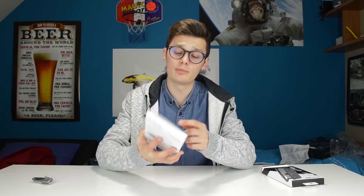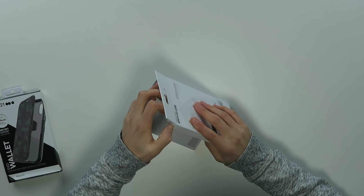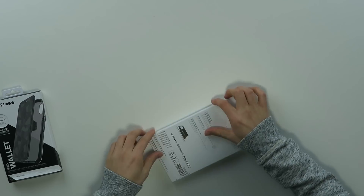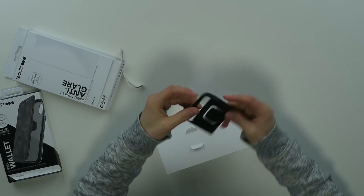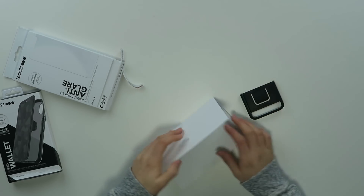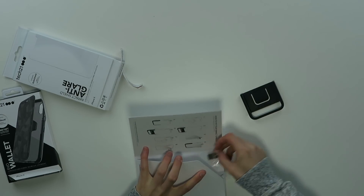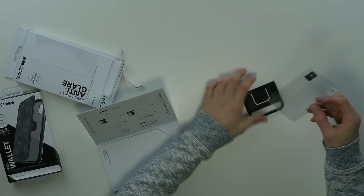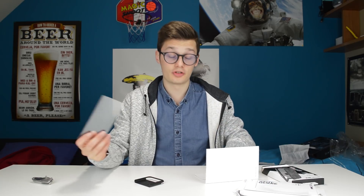We also have another one — this is a glass screen protector, anti-glare, also from Tech 21. This is not your regular screen protector. You put this on your iPhone X just to align everything in the correct place, and then you can paste it bubble-free and glare-free as well. Very neat.